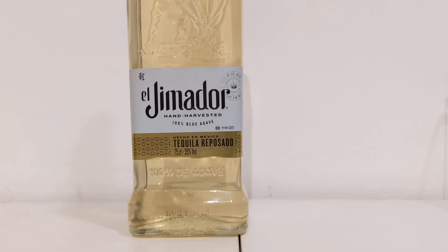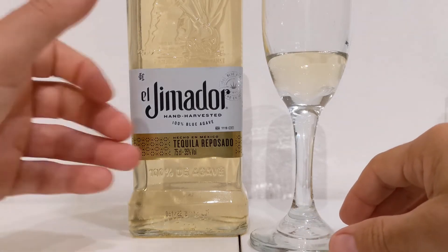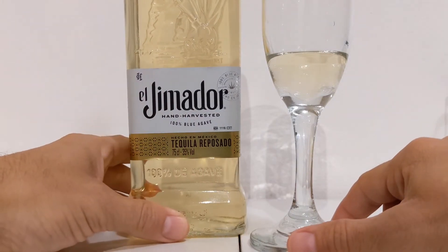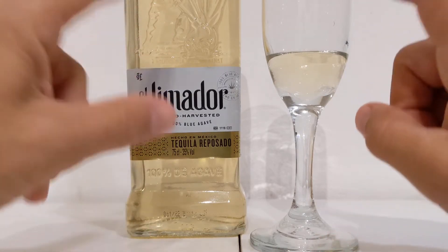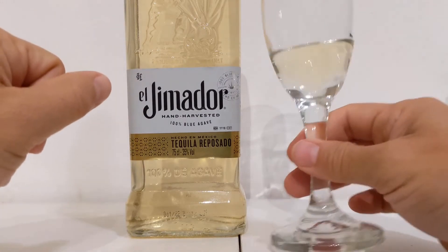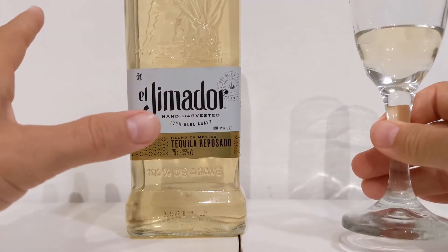Let's take a sip. El Jimador Reposado. What's transferring from the smell into the taste — it's just flat. For a two-month Reposado made traditionally, you would get some of those wood notes and definitely a lot more agave. For a two-month-old Reposado, you should still have a lot of agave flavor. But this, again, is just because of their production method — you're not getting a lot of agave at all, even though it is 100%. Better than drinking a mixto though.